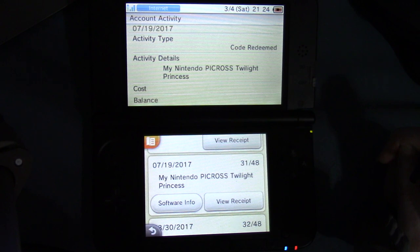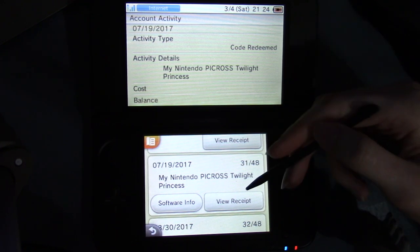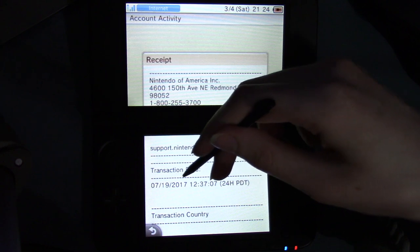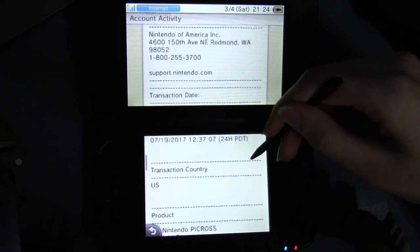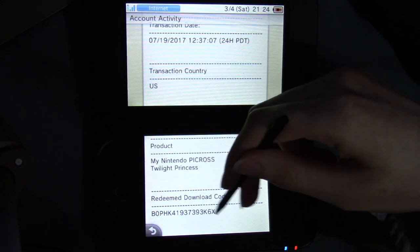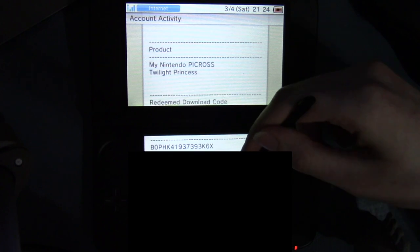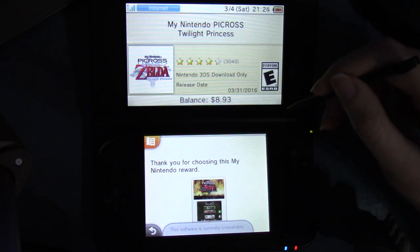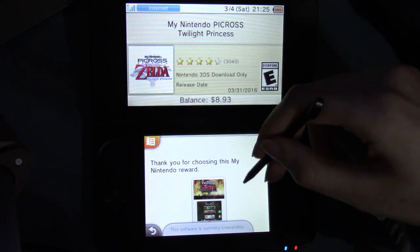I got this from My Nintendo — I had enough of the points. So view receipt — here's how this shows up. Nintendo's address. Transaction date: July 19th, 2017 at 12:37, 24 hours Pacific Daylight Time. Transaction country: U.S. Product: My Nintendo Picross Twilight Princess. And then the redeemed download code apparently shows up there. Transaction ID and serial number — I'm blocking those out.